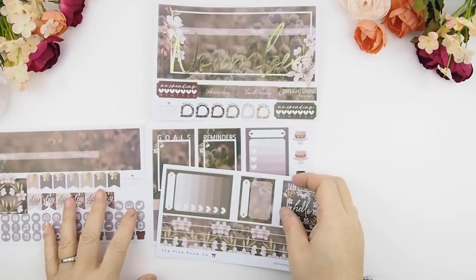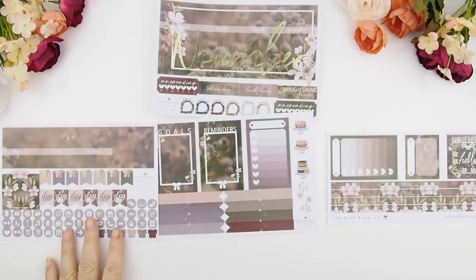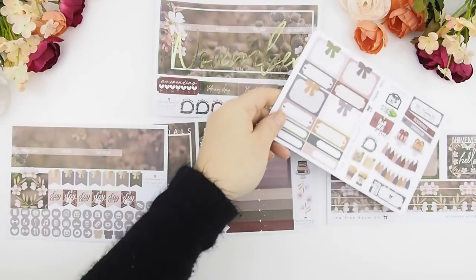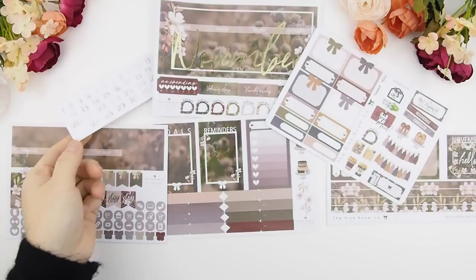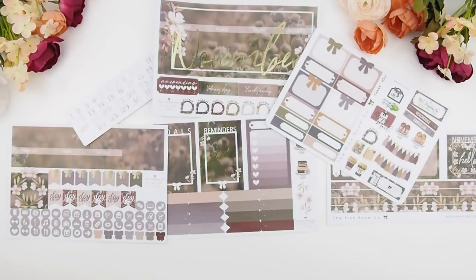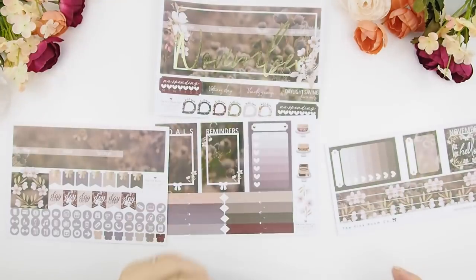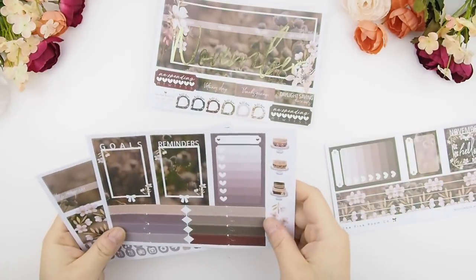Let's start with the monthly kit. All my monthly kits come with four sheets where you build your monthly view. You do get two title headers — your November and the yearly sticker header — and you also get to build your sidebar. You have five stickers to build your sidebar: you only need two big long ones and one short one, and the rest you can use for your weekly views too.